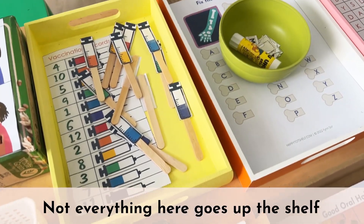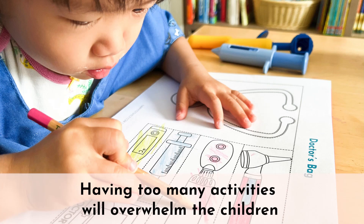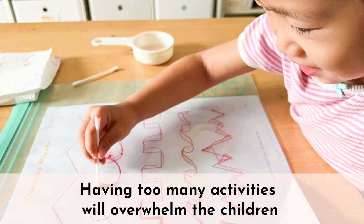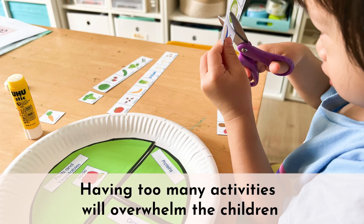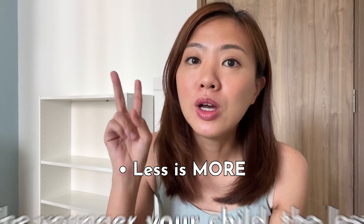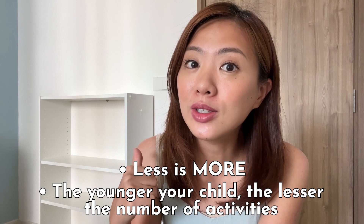But not everything you see here will go up on the learning shelf, because having so many exciting, fun, and new activities on the shelf at the same time is going to overwhelm the children. Here are two general rules of thumb when it comes to the number of activities on a learning shelf: one, less is always more; two, the younger your child, the lesser the number of activities on the shelf.